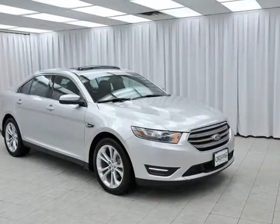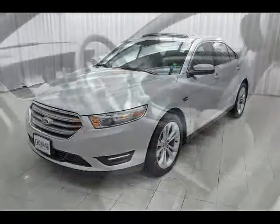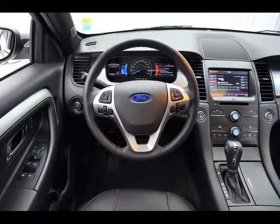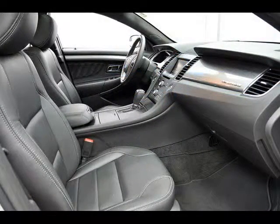The newly redesigned Ford Taurus SEL comes with a 3.5 liter V6 engine and all-wheel drive, not to mention the finest in interior comforts — heated leather seats, Bluetooth, Microsoft Sync and navigation system, just to name a few.